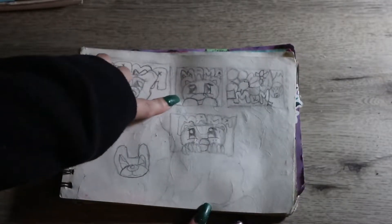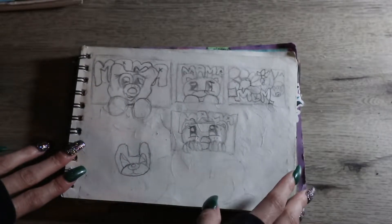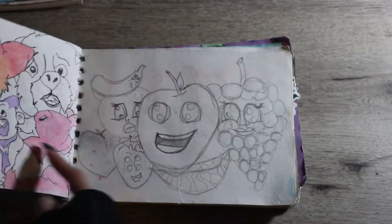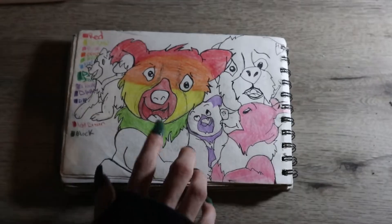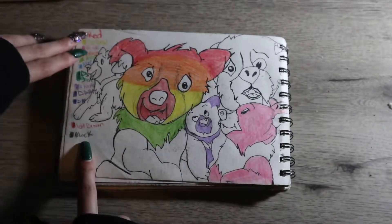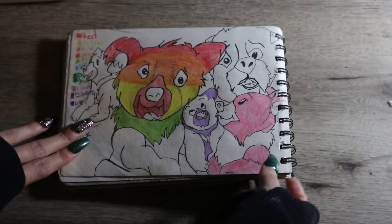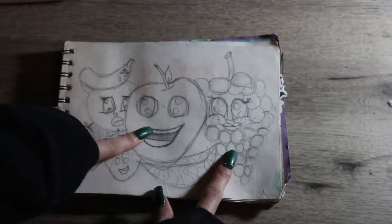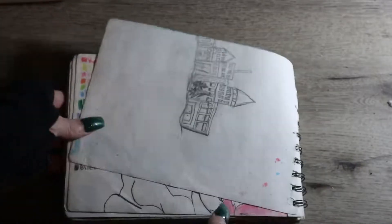Here we go with the first page. I sketched out some mama pictures — canvases from my mom — that was a lot of fun. I don't have the canvas with me; my mom has it. I did a Coda drawing, which is Coda from Brother Bear, and then I used some pencil crayons that I got as well to color and test on the next page.